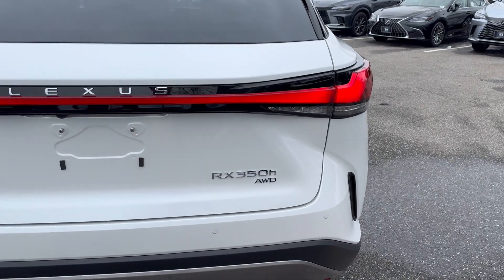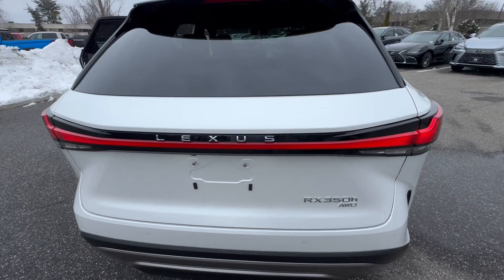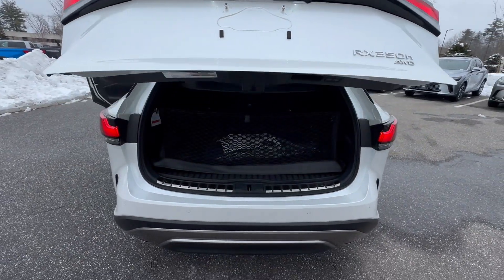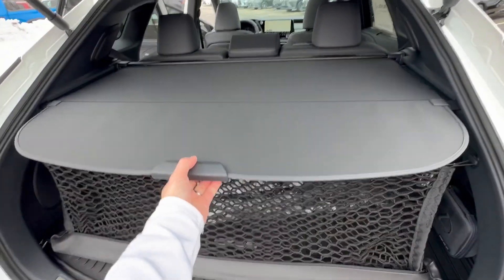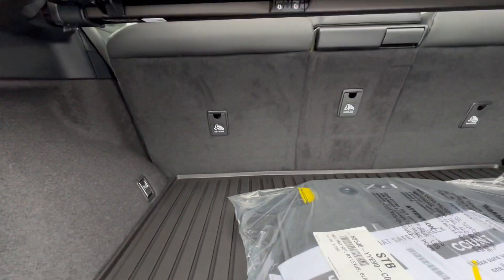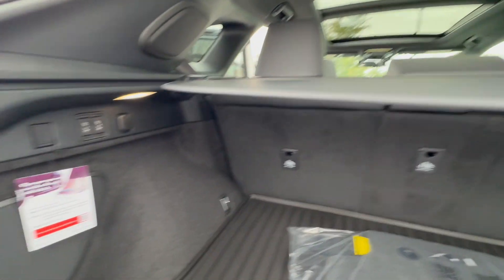In the back, there are LED lights that spell out Lexus, and your Hybrid RX 350 All-Wheel Drive badging. This is a power tailgate with a kick sensor — really nice. There's a lot of room back here, including a removable sunshade.